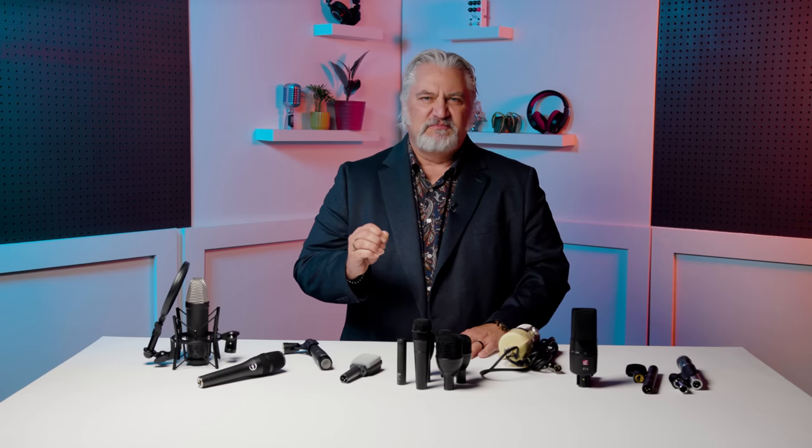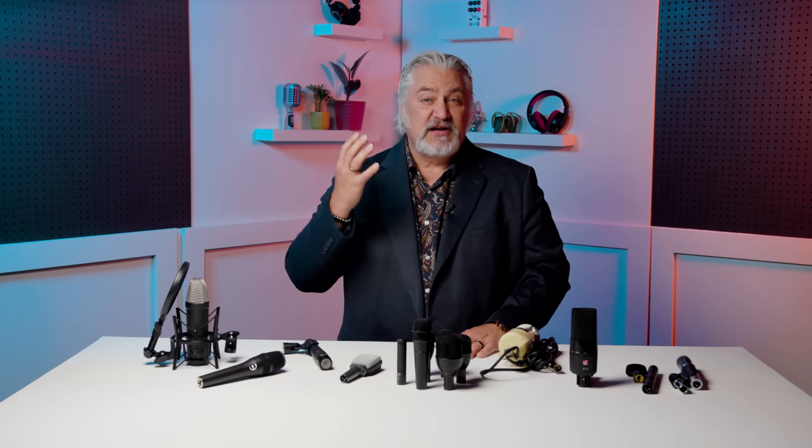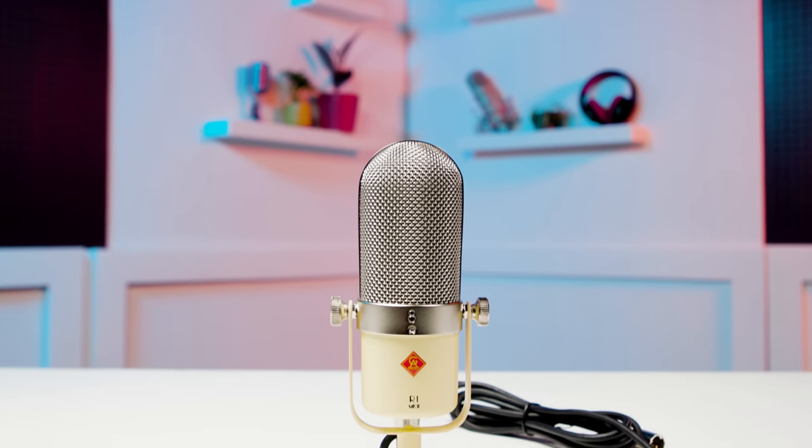First, you'll need a ribbon microphone. A ribbon microphone will give you a big, full sound that comes across as very natural to our ears. For vocals, electric guitar, brass, and more, a ribbon is a great choice. Check out the Golden Age Project R1 Mark II for a mic that delivers ribbon goodness but can handle high sound pressure levels without blinking.